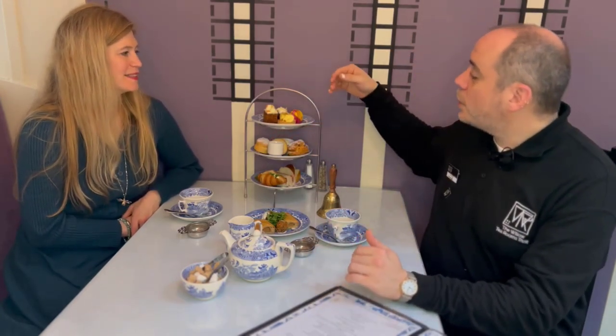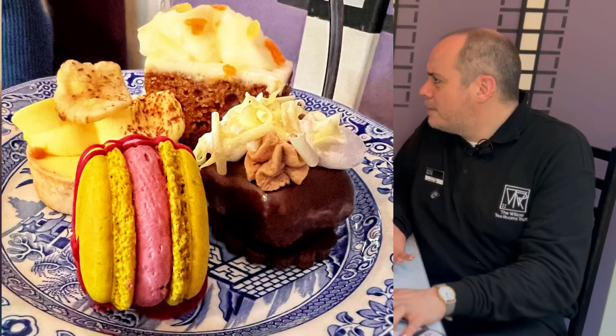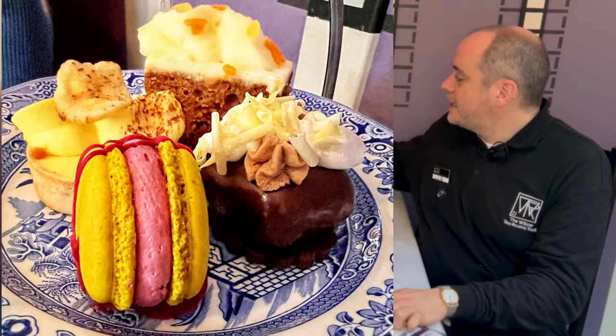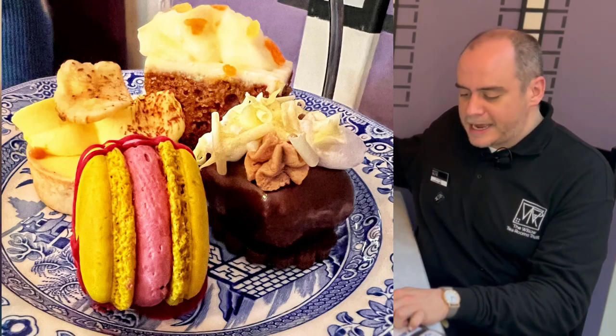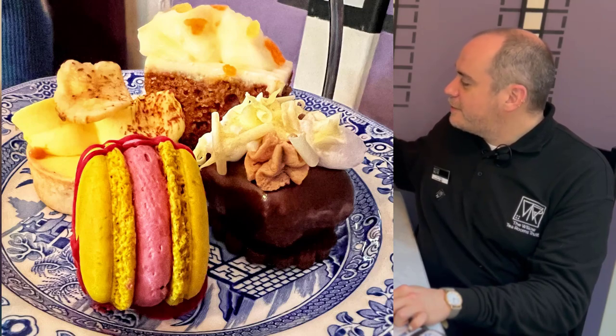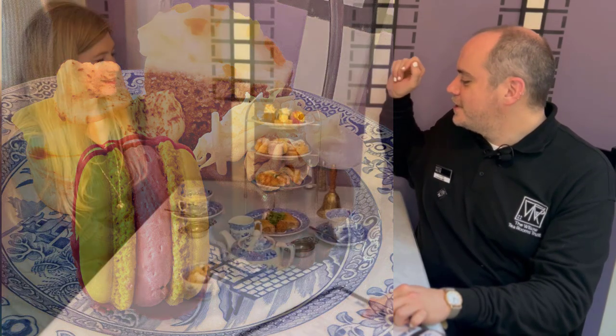And then finally on the top, we've got our selection of luxury mini cakes — a staple for the afternoon tea. We change our cakes quite regularly. Today we have the Lemon Macaron with a raspberry and white chocolate ganache, the salted caramel brownie entremet, the carrot cake topped with crystallised ginger, and a lovely caramel and banana tart. So you've got a three-course meal all in one package, and it's a luxurious thing — it's a lot of food.